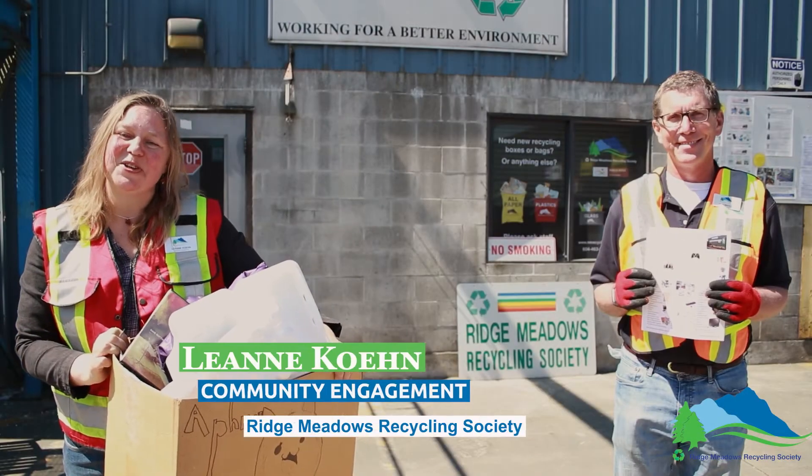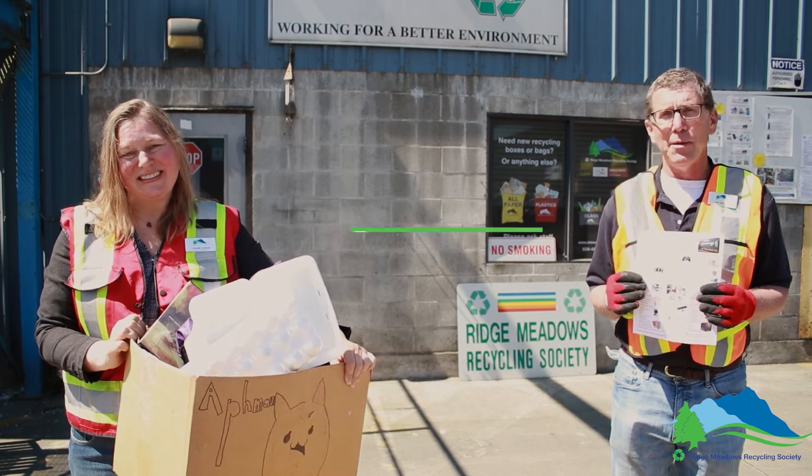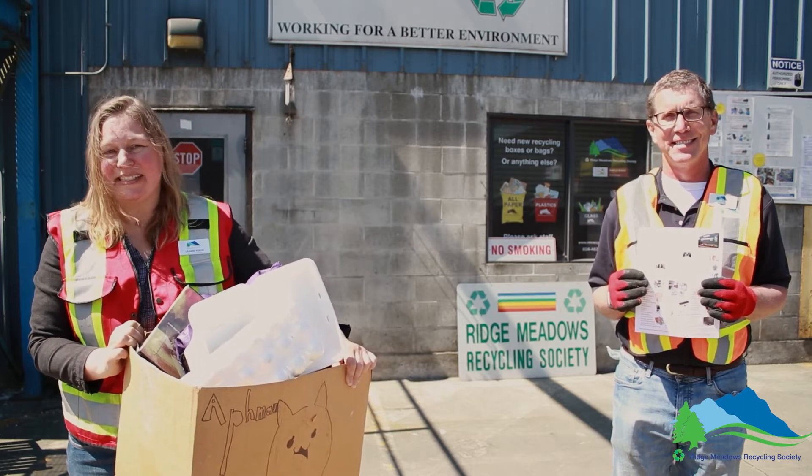Hi, my name is Leanne Cohen and I do community engagement for Ridge Meadows Recycling Society. And I'm Dan Michaelet, I'm the environmental educator for the Ridge Meadows Recycling Society. And today we're going to show you some of the items that can be brought to the Maple Ridge Recycling Depot.